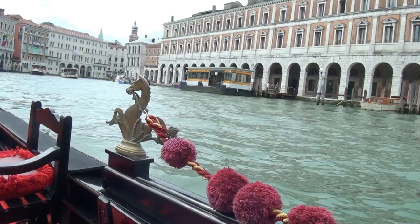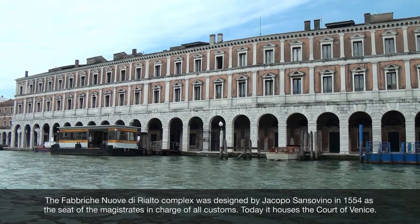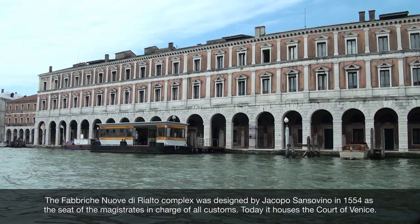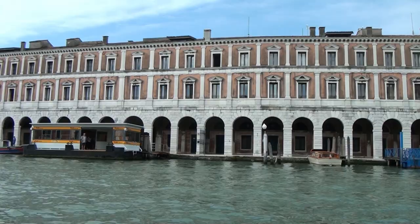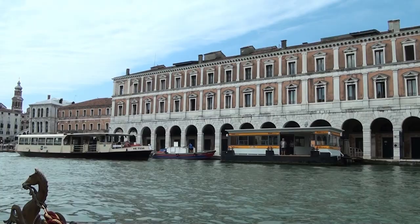Here, the long building on the right is the Palazzo delle Fabriche Nove, designed by the architect Sansovino. It's a 500-year-old building — the main courthouse of Venice. 500 years old, as are many of the buildings here on the Grand Canal.